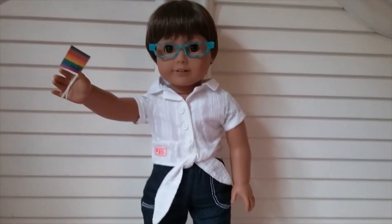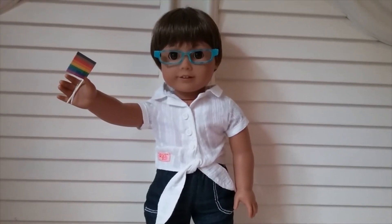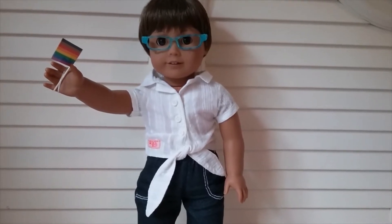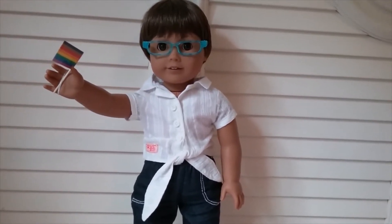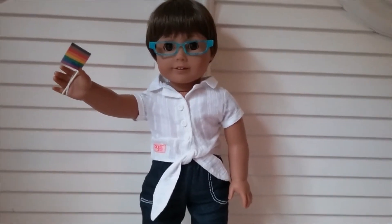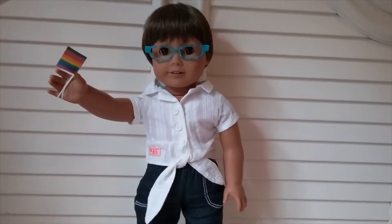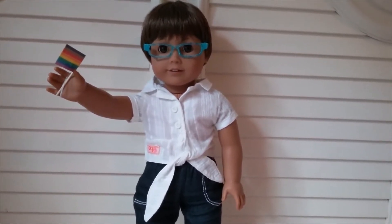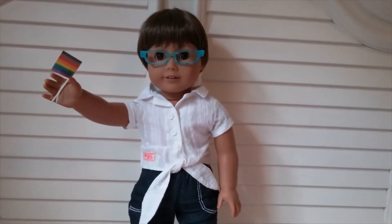Hello everyone! In this video I'm going to be showing you all the outfits that my dolls are currently wearing. I'm going to do this in two parts because I have 21 dolls, so these videos can get lengthy. This will be part one covering my modern dolls, and hopefully soon I'll do part two which is my historical dolls.